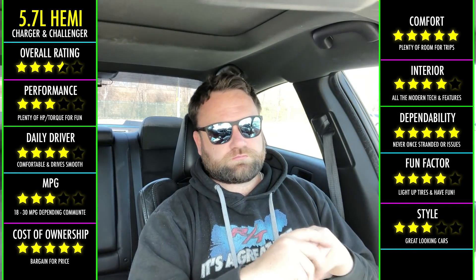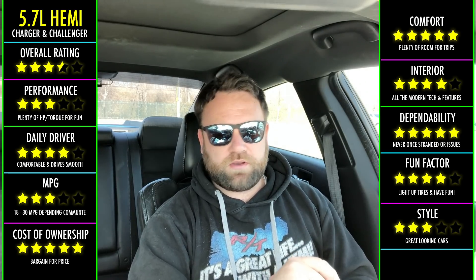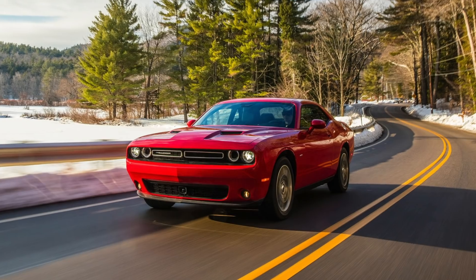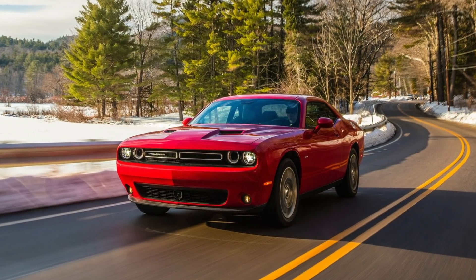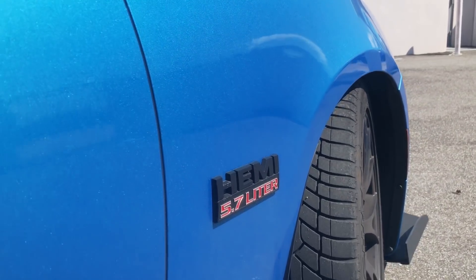If you find yourself in the Northeast and constantly in bad weather — like Maine and Canada — a V6 with all-wheel drive should be right up your alley. For me, the happy medium was the 5.7 — no regrets whatsoever getting the 5.7.